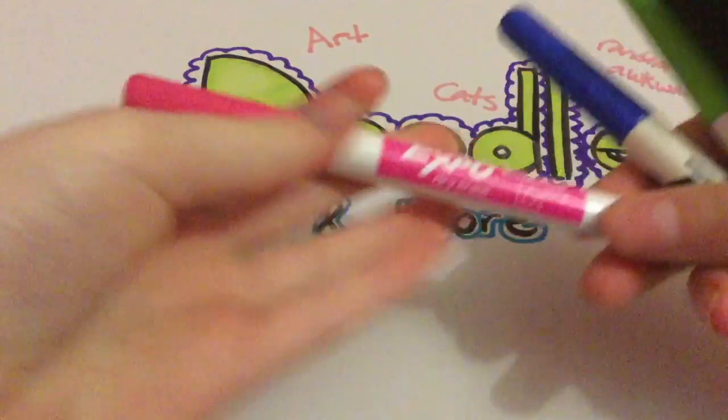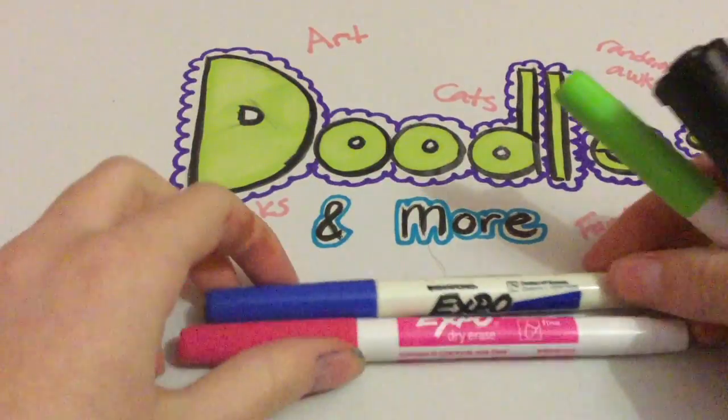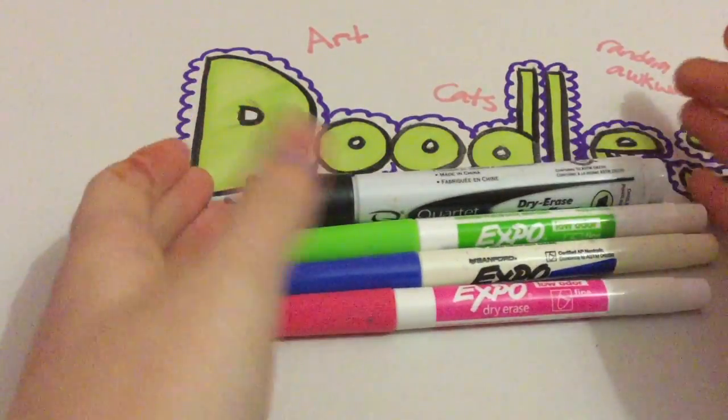Next I got some Expo markers for my whiteboard. I got a pink one, a blue one, and a green one.